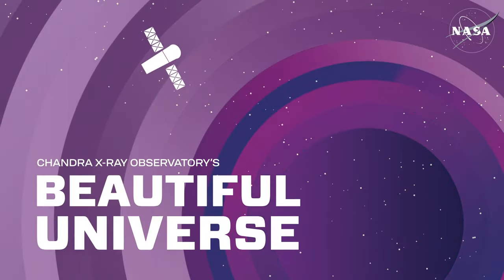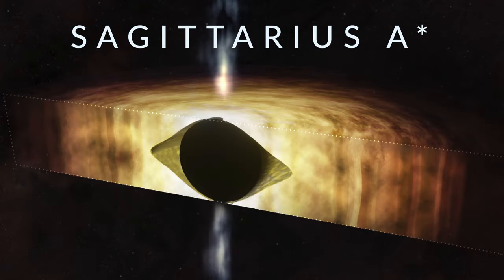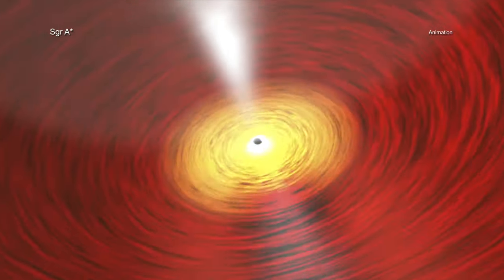Visit Chandra's Beautiful Universe. Sagittarius A-Star: the supermassive black hole in the center of the Milky Way is spinning so quickly that it is warping the space-time surrounding it into a shape that can look like a football.